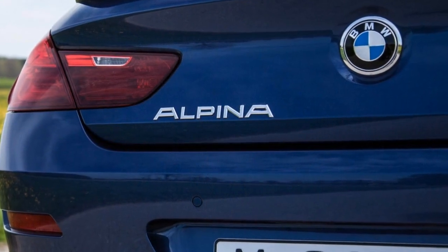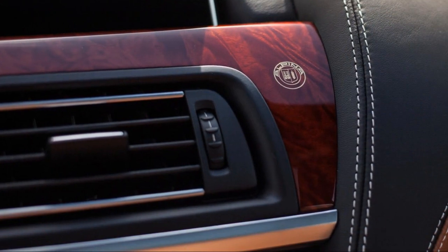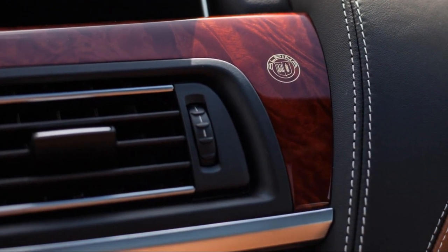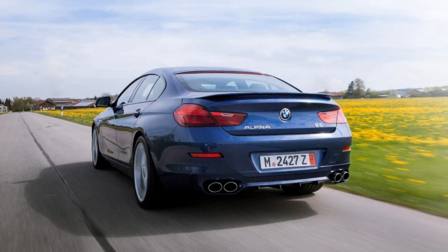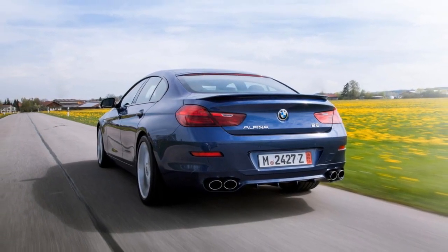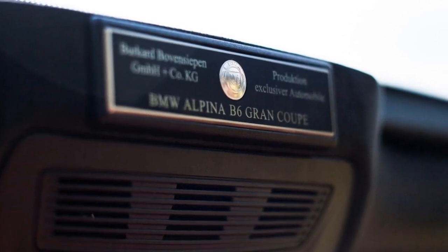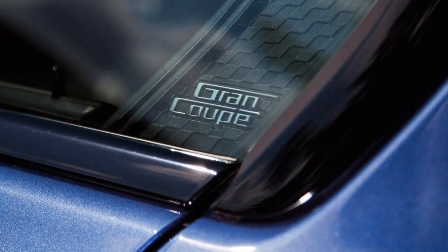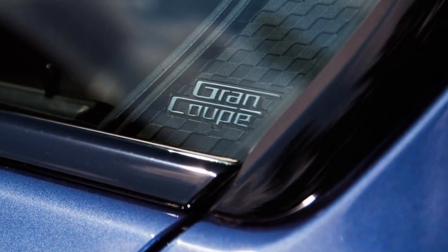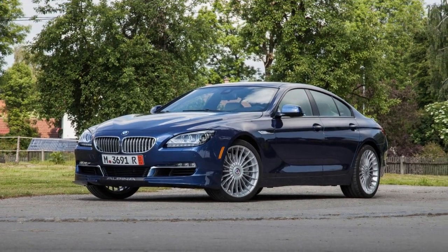One of them is the 2018 B6 Grand Coupe. You can think of the B6 as the ultimate expression of the 6 Series Grand Coupe, with unique exterior styling differences, exclusive exterior paint options, Alpina-specific 20-inch wheels, and unique interior material treatments.